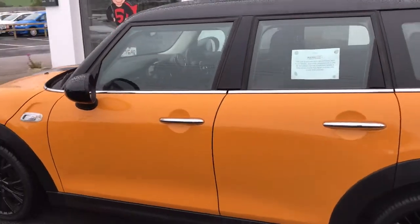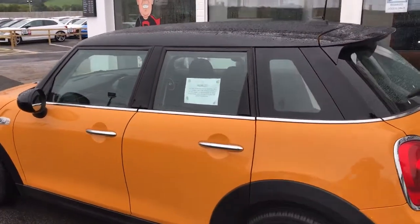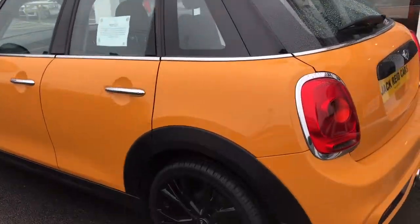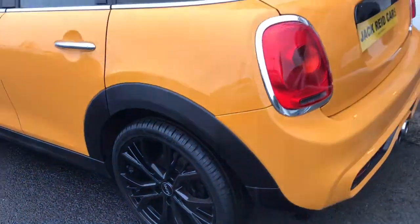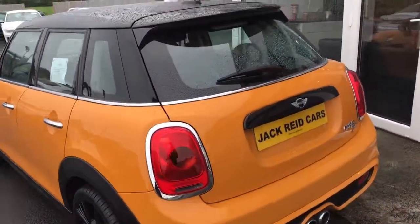Finished in volcanic orange, it's got the black contrast roof and we've added an optional 18 inch alloy wheel upgrade to complete the styling, where it does come with 16 inch alloys as standard.